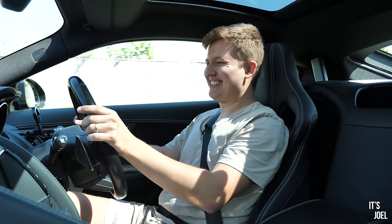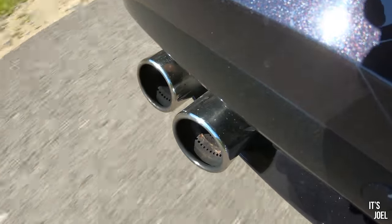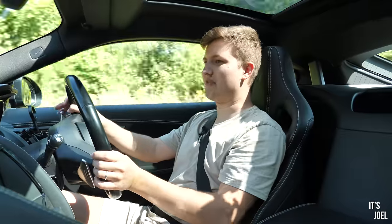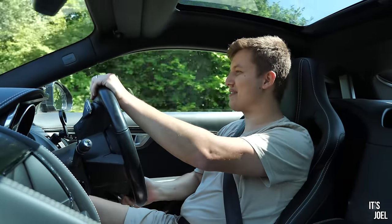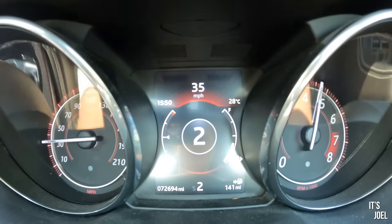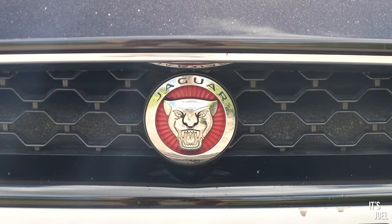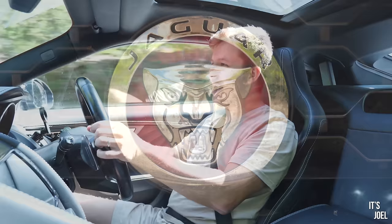This is more like it! This thing eats electric vehicles for breakfast - in fact it doesn't just eat them, it dissects them limb by limb, watches them squirm, then eats them. This thing sounds absolutely godly, it's thunderous. On the backfires and overruns it sounds like the devil gargling blood. This is the fast Jag I expected. You look at the badge on the front of one of these Jaguars and you see a ferocious, terrifying, angry face - and this car drives like that face looks.